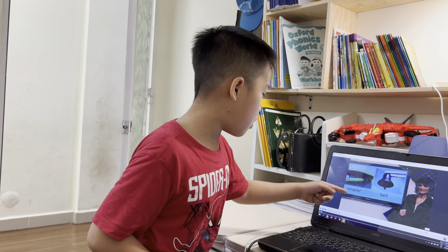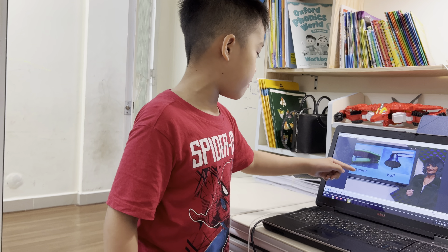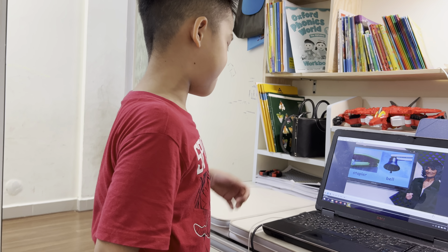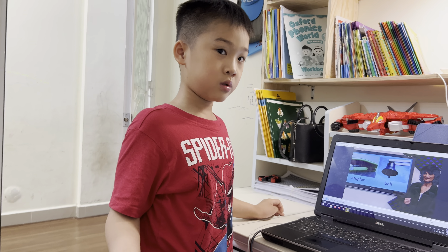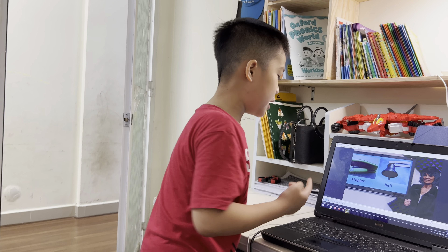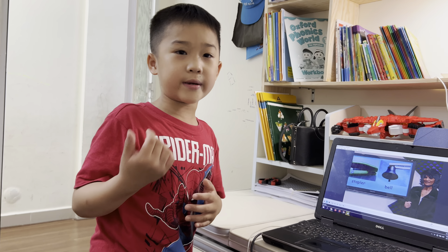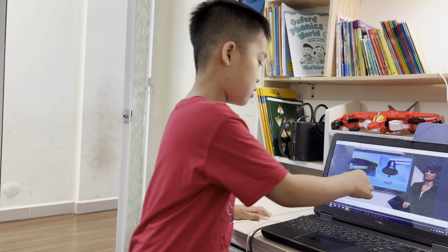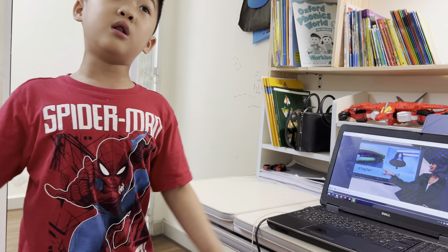Oh, look at this stapler. Do you have a stapler? Yes, I have a blue stapler. The stapler in the paper is green, in the computer is green. It's a beautiful stapler. I can stick paper together. Bell. I can ring a bell. The bell is very big. People can listen.